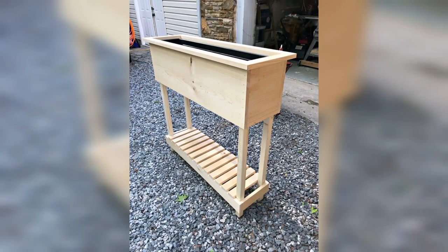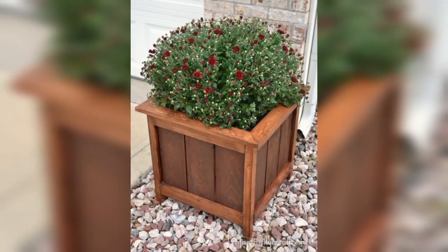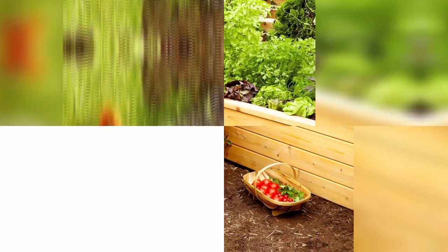Timber planters are made from softwood such as pine or cedar. These types of wood are less dense than hardwood but are still durable and long-lasting. Timber planters are ideal for planting flowers and herbs, as they provide a warm and natural aesthetic.